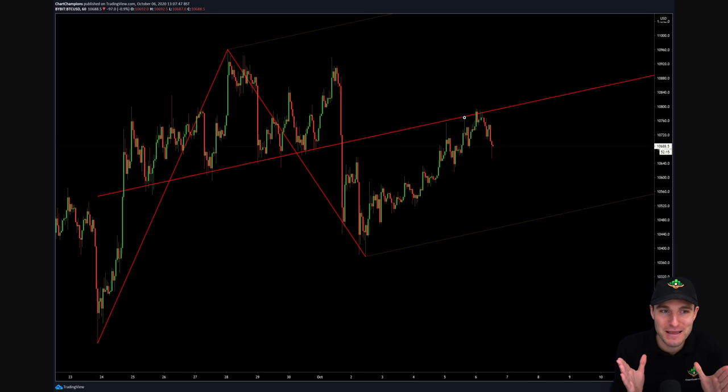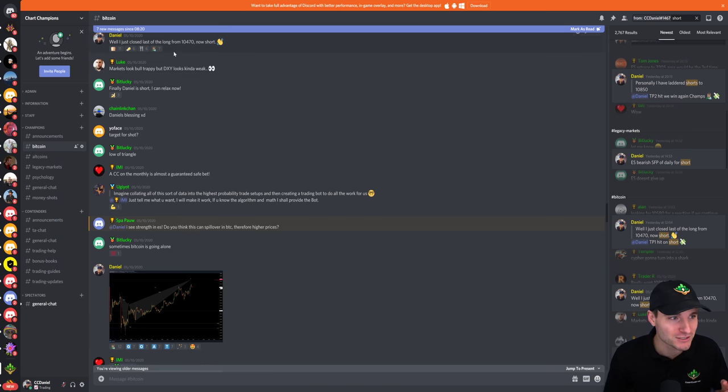It's not just the pitchfork — it's also the monthly open, the fact that you were coming into $10,850, the butterfly harmonic, the 786 Fibonacci level, and the top of your triangle. All of those factors together is what gave a good short position. I'm not just using one tool — I'm using a confluence of tools which give me such confidence to openly state to everybody in the group exactly what I'm doing. When I post with such confidence exactly what I'm doing, it's because I have high confidence that it wins.